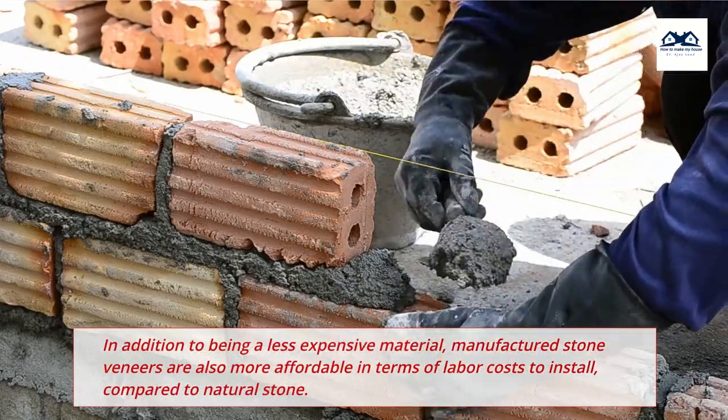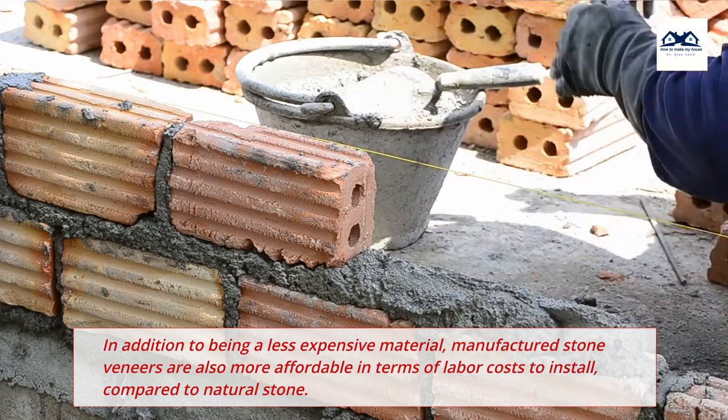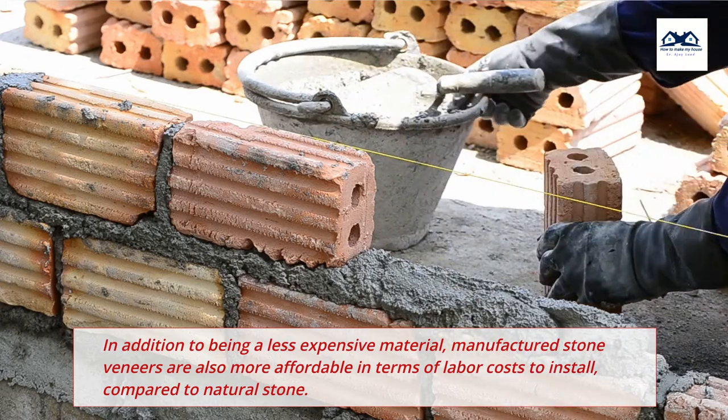In addition to being a less expensive material, manufactured stone veneers are also more affordable in terms of labor costs to install, compared to natural stone.